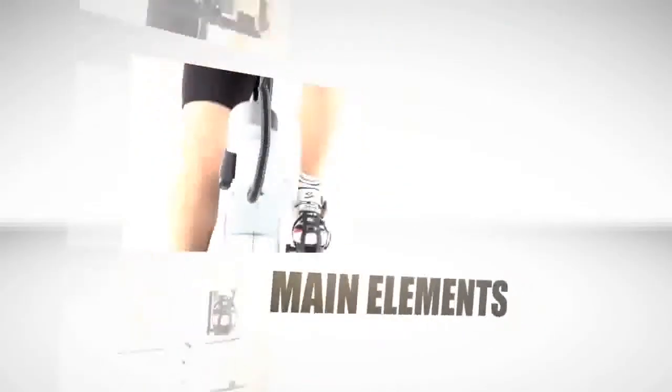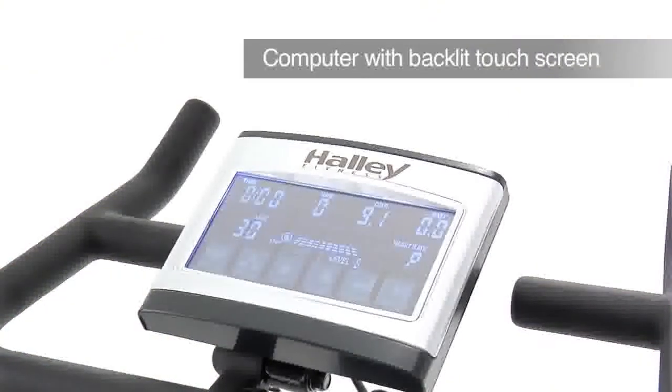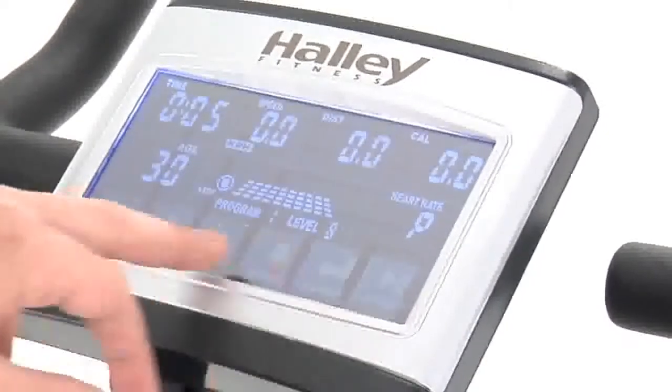The main elements of the Haley Dynamic Bike are: computer with backlit touchscreen. The computer is used to select the training program and view your data at all times.